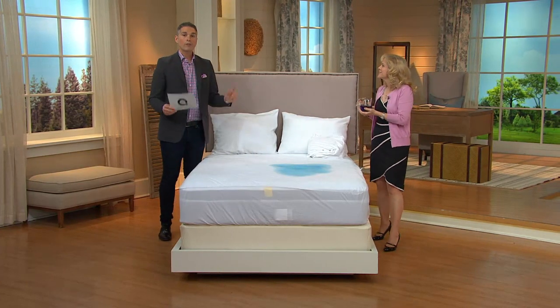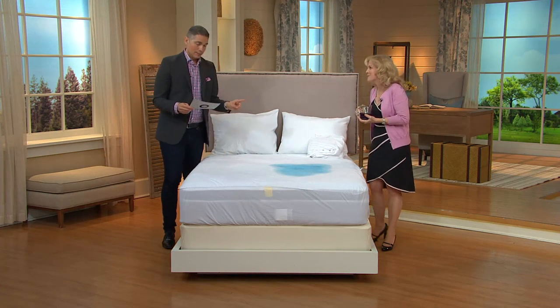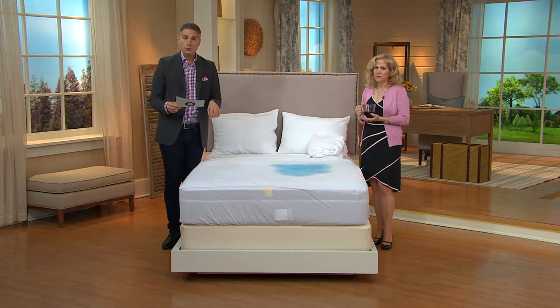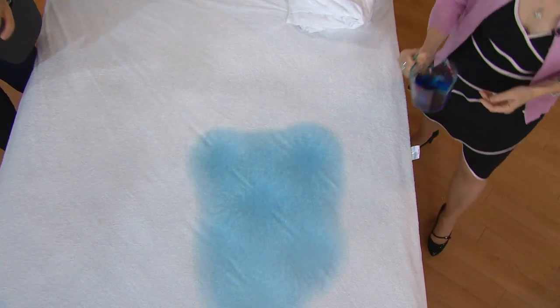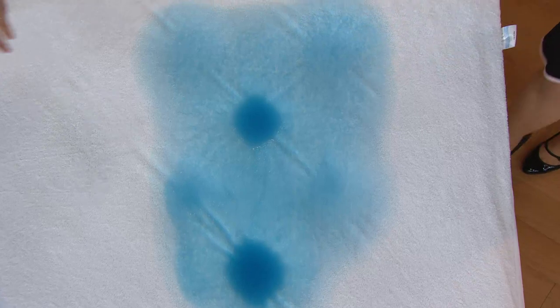It's available in twin, twin XL — great for college students — full, queen, king, and California king. We are last call on the twin, so if you need a twin definitely pick up the phone. Item number H201312. This is going to protect your bed from spills while also serving as a barrier for dust mites, allergens, staining, and bacteria.